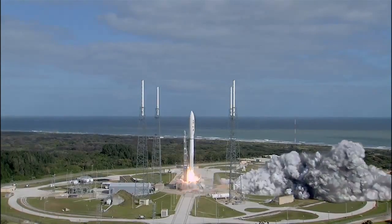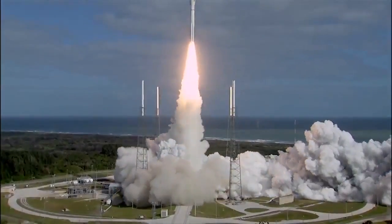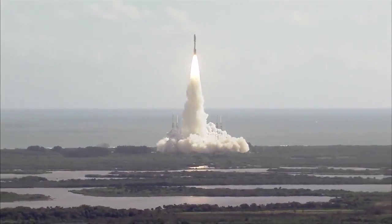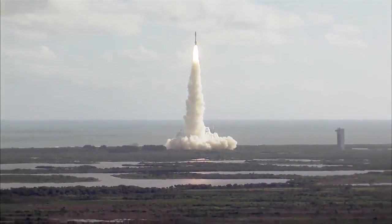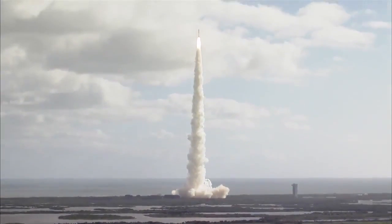And liftoff of the Atlas V with Curiosity, seeking clues to the planetary puzzle about life on Mars. The program is in right on time.